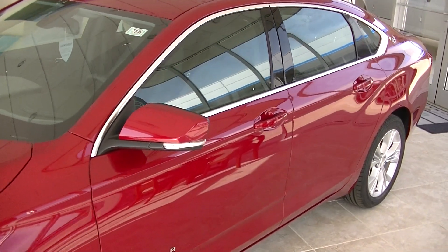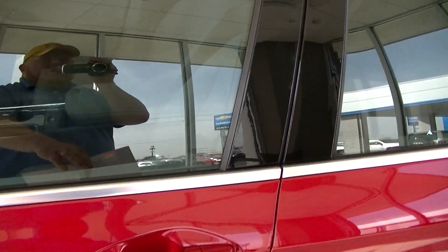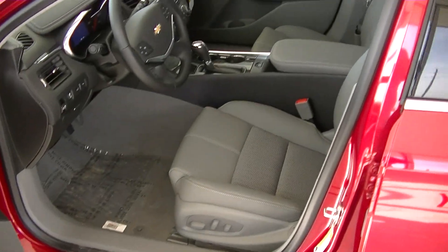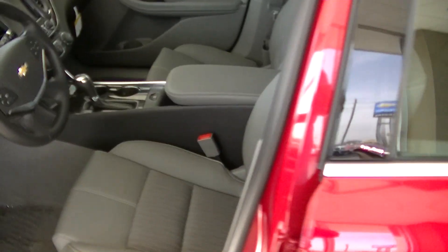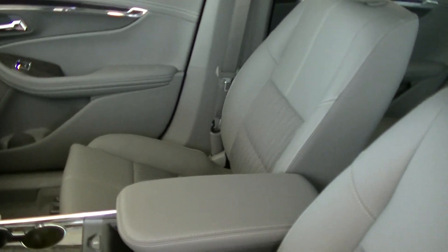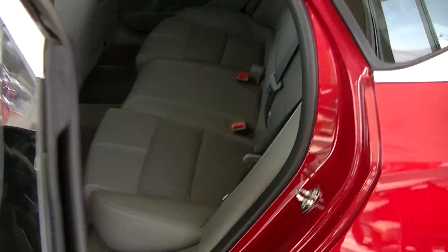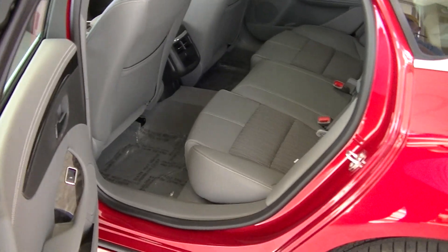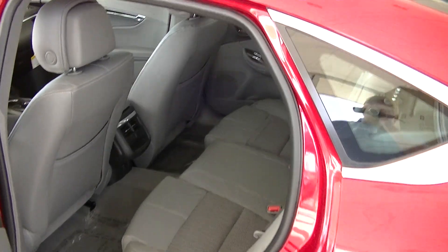They even made the inside of the car quite a bit bigger. Let's open the door here. Got two and a half inches more legroom in the front seat — quite a bit of room in this car. And then in the back seat we got three more inches of legroom. Fits five very comfortably, five adults even.